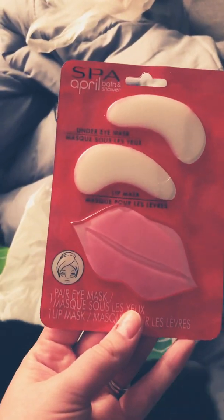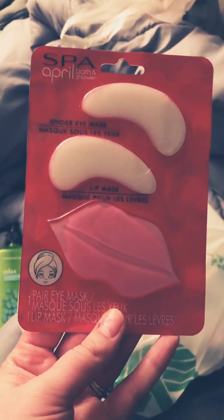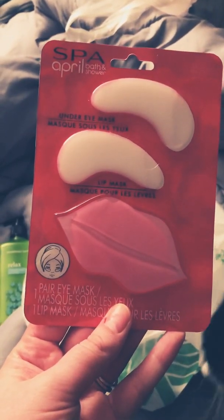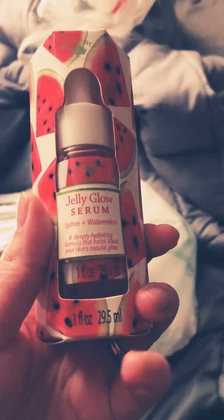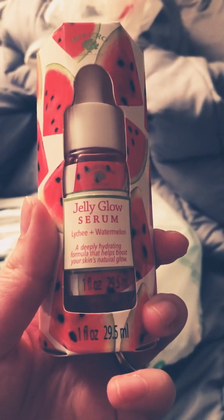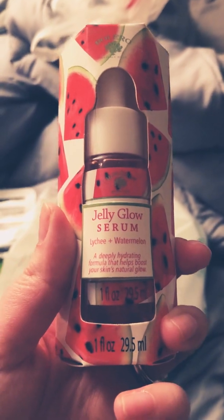Then I picked up from that spa brand — this brand has so many new items. I got the Under Eye Mask and Lip Mask. I got the Freeman Nourishing Chamomile Hair Mask. I also got the Jelly Glow Serum in Lychee and Watermelon — a deeply hydrating formula that helps boost your skin's natural glow. Cute packaging.